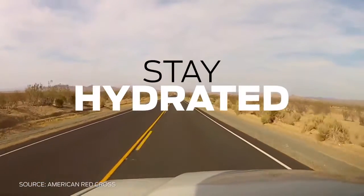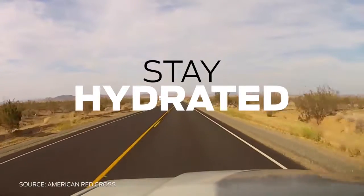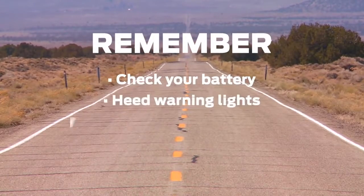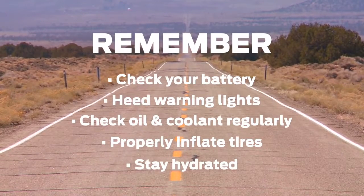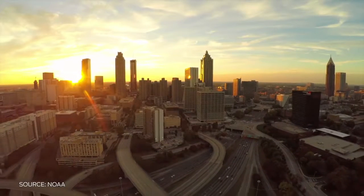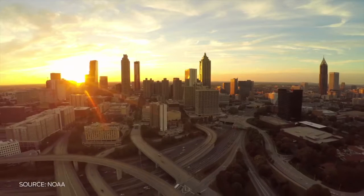Whether it's a road trip or a short drive, it's important to take along plenty of food and fluids, and drink water even if you don't feel thirsty. So please remember, if you're driving in a heat wave: check your battery, heat warning lights, check your oil and coolant regularly, properly inflate your tires, and stay hydrated. Before you head out on the road, always check the forecast for any advisories and avoid driving during the mid-afternoon when temperatures reach their peak.